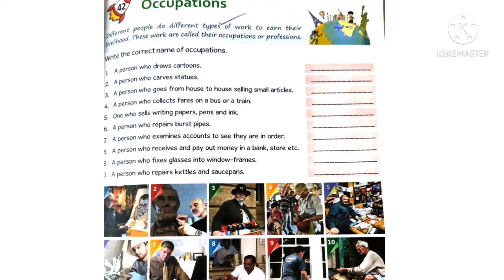Seventh one - a person who examines accounts to see they are in order is an auditor. Eighth one - a person who receives and pays out money in a bank, store, etc., is a cashier.